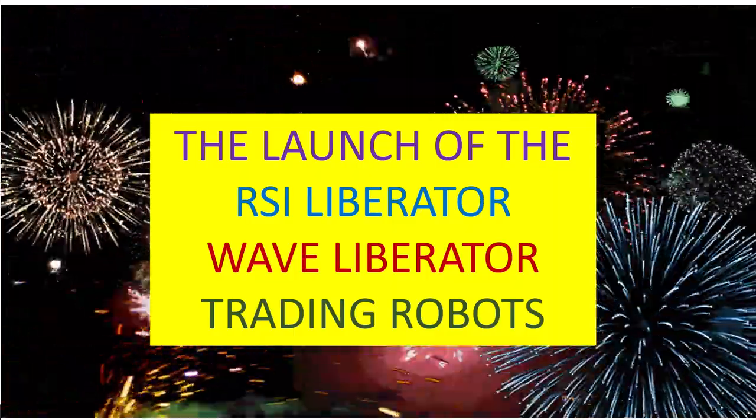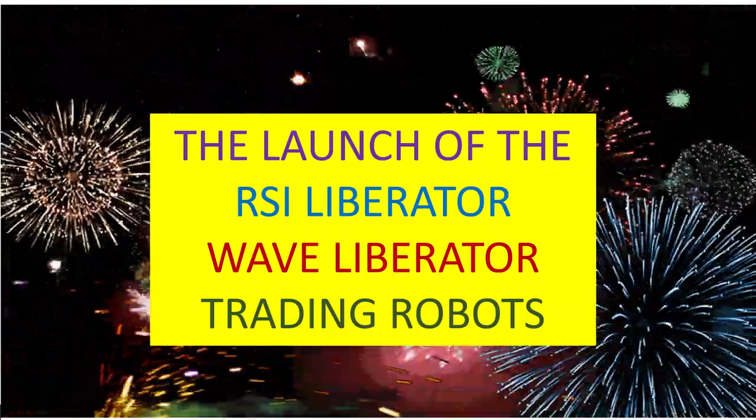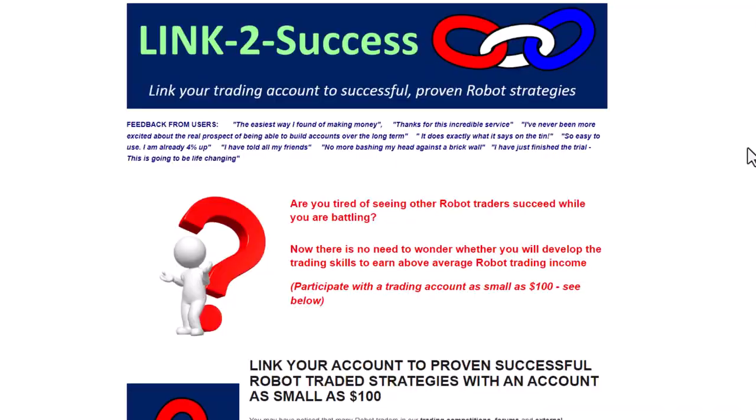Hi everybody, Alex Deploy here from Expert Forex. As you can see, it's time for celebrating — we are getting ready for the launch of the RSI Liberator and the Wave Liberator trading robots.